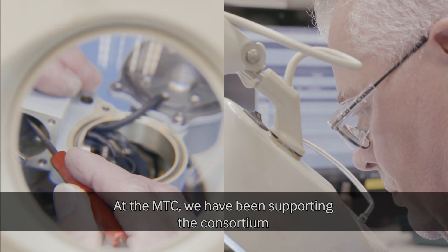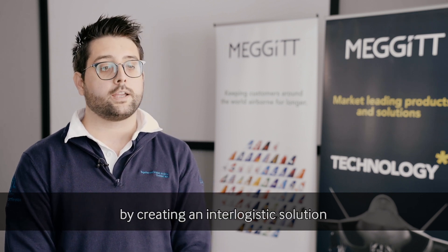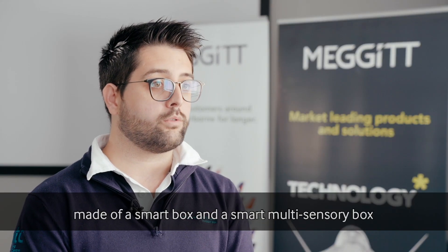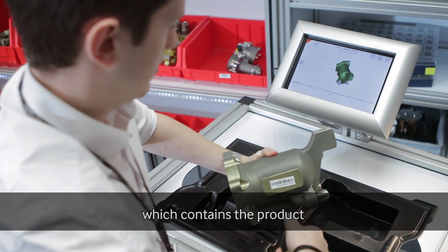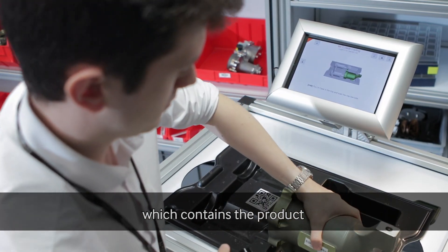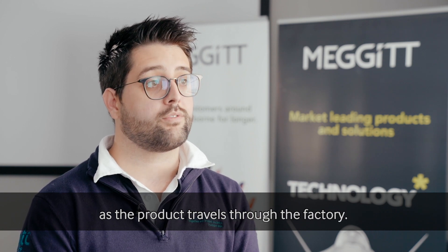At the MTC, we have been supporting the consortium developing this concept solution of a flexible manufacturing system by creating an intra-logistic solution made of a smart box. The smart box is essentially a box that contains the product and has the ability to trace and collect information as the product travels through the factory.